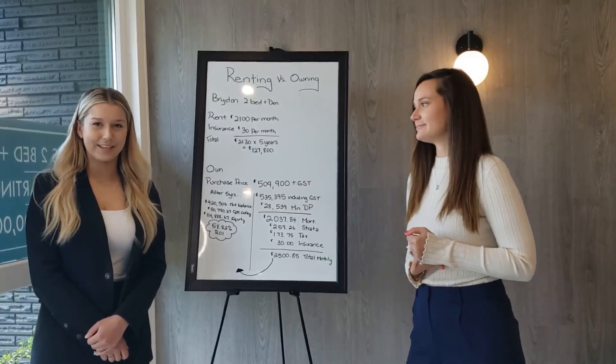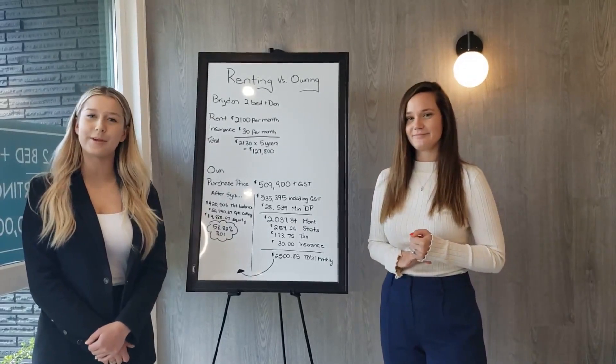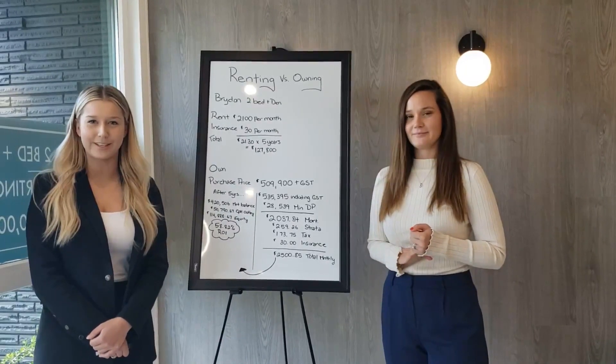Those are the numbers. Thanks for sticking with us. Phone us or shoot us an email if you'd like any more information. We can't wait to hear from you!